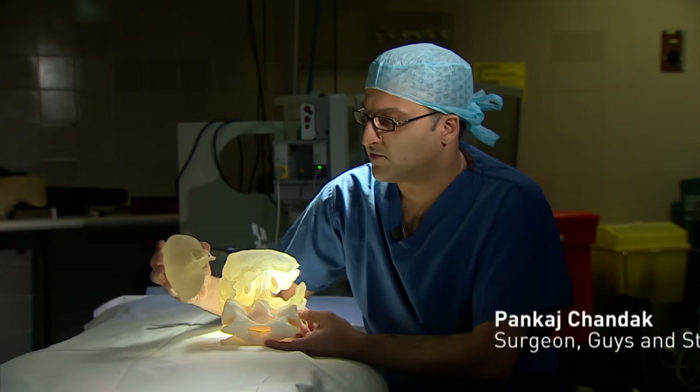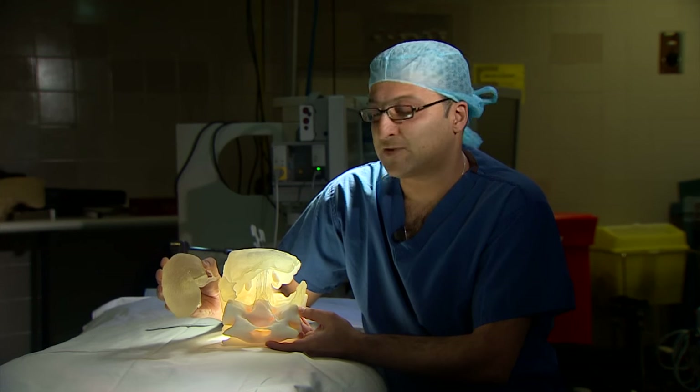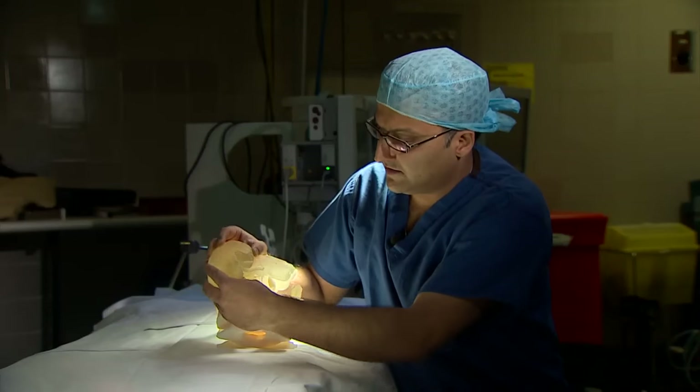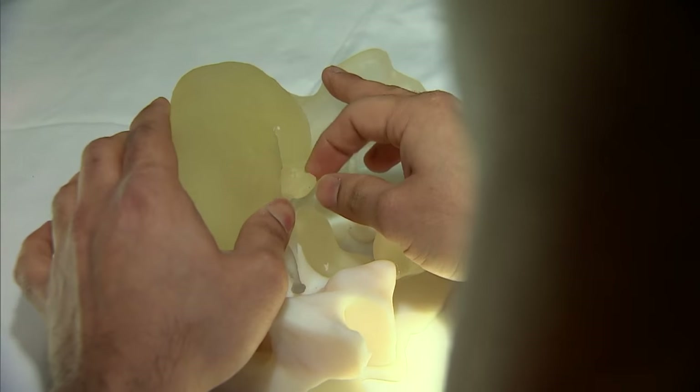This is a 3D print of Lucy's father's kidney — the right kidney that we printed. And as you can see quite clearly, this is the problem that we're facing sometimes: to fit an adult-sized kidney into a small child. In this case, we had to essentially move the liver up slightly, so it was fitting in like that.